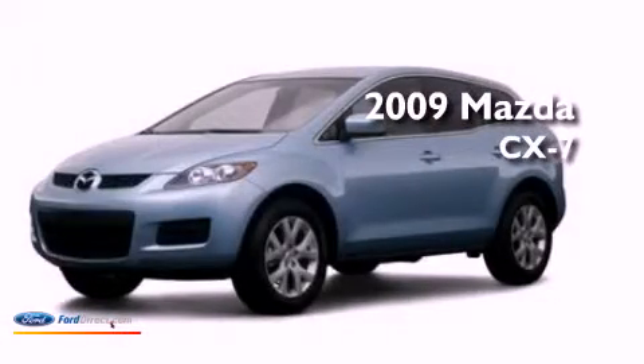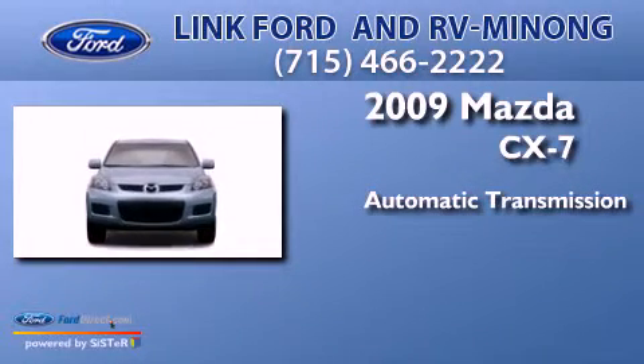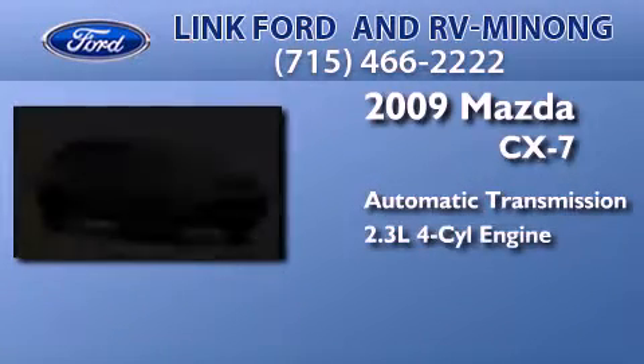This is a 2009 Mazda CX-7. This crossover has an automatic transmission and an inline four-cylinder engine.